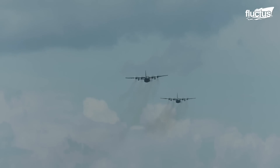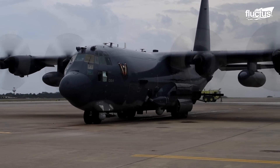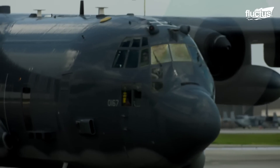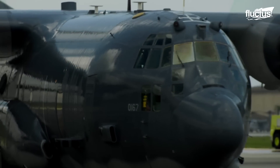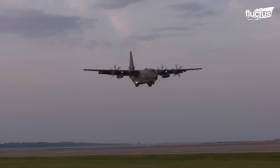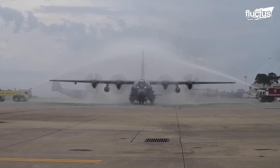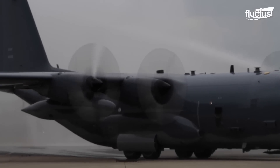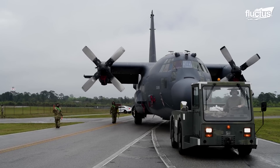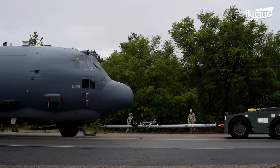The AC-130U Spooky is the third generation of this gunship. The last aircraft of the U model retired in 2020, as the new J model undertakes the duties. The final AC-130U landed at the Davis-Monthan Air Force Base and was honored with a water salute as a gesture of gratitude for its exceptional service. After the retirement, the aircraft was moved to the Hurlburt Field Air Park in Arizona to join the rest of the aircraft that served under the Air Force Special Operations Command.